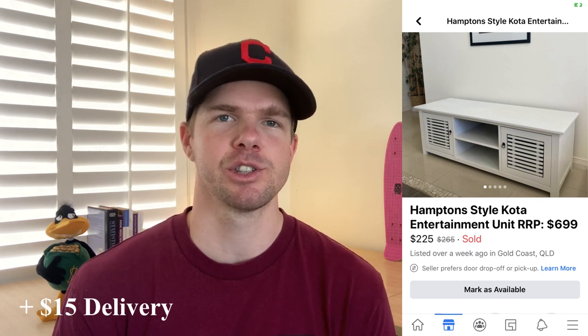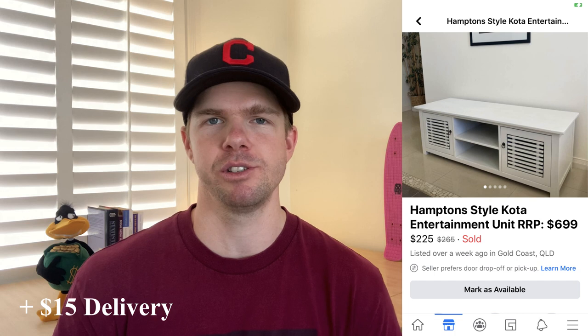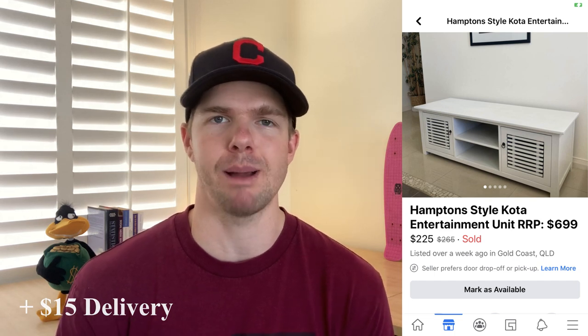The next item is this Kota Entertainment Unit from Amart Furniture. It had been painted up white — the white Hampton style look that everyone goes for — so it was ticking all my boxes: no damage, solid hardwood. The person on Facebook Marketplace was selling it for $50, and within a couple of hours of the listing I had spied it. I was surprised it was still available because it was a $700 piece of furniture. I put that into my ad, said it was in great condition and the white Hampton style look that everyone wants, and this one sold in the space of five days for $240 — a $190 profit.